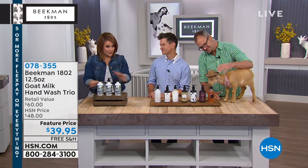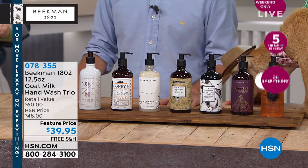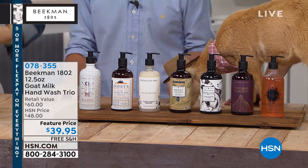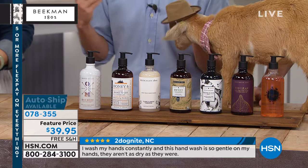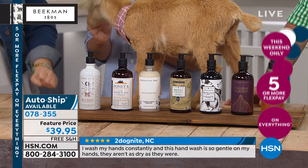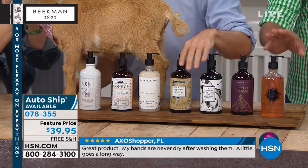Moving on to the trio of hand and body wash — same ingredients as the bars of soap. For those who don't want or can't hold a bar of soap, this is for your entire body head to toe. You get three today, a $60 value, but we're at $39.95. Packed with that goat milk difference. Some people love a body wash more than a bar of soap. I actually do the cleansing with a bar of soap and then use the body wash for that little extra luxury.